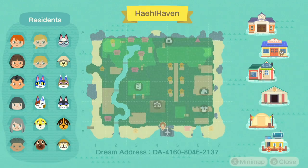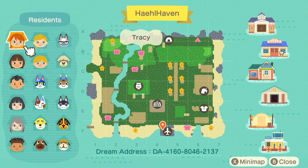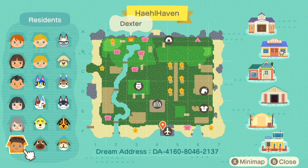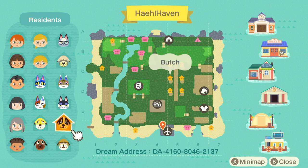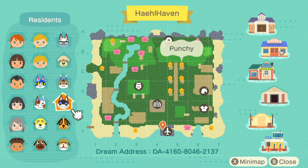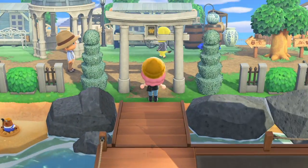We're gonna start off at the airport and take a look at this map. They did mention to look out for Penelope, so yikes - I hope it's creepy, I really do. Look at this, there's so many people here. I guess all cat and dog villagers too - interesting. Oh god, it's gonna be a long one.